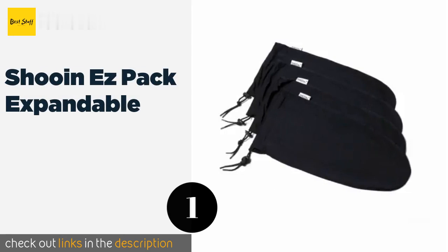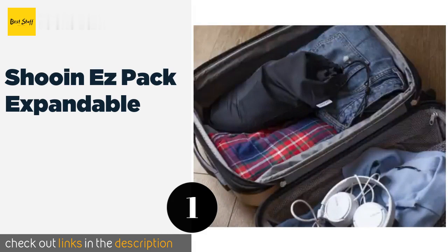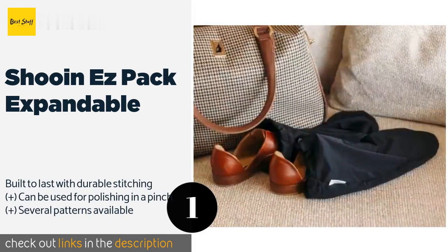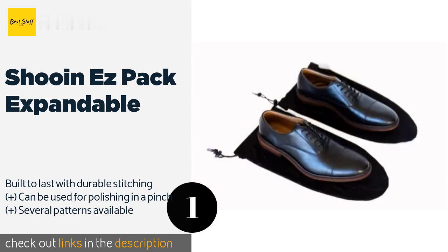The first product on our list is the Shue and Easy Pack Expandable. The Shue and Easy Pack Expandable comes in sets of two or four and features convenient drawstrings to keep everything contained.